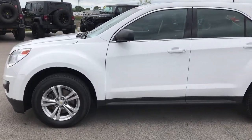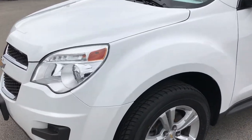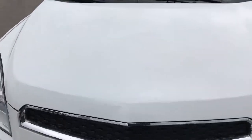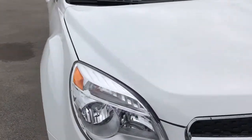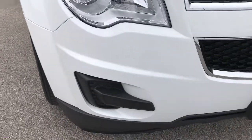This is stock number 7J172B, a 2013 Chevy Equinox. This vehicle has a 2.4 liter Ecotech 4 cylinder motor. Summit White is the color.